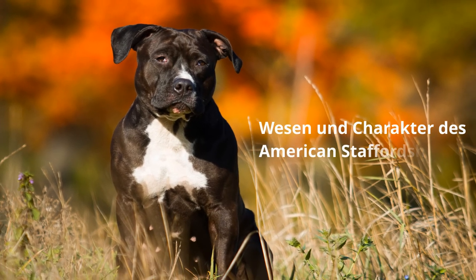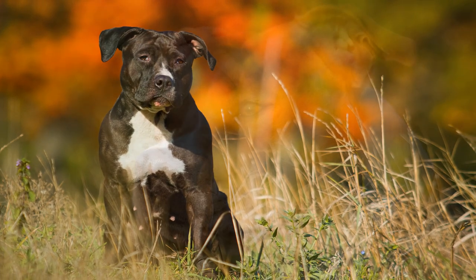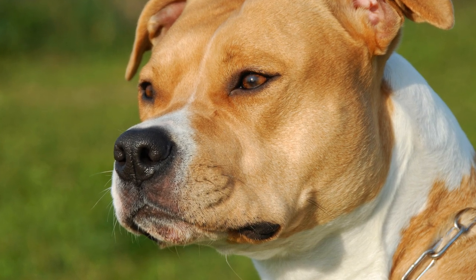Wesen und Charakter des American Staffordshire Terrier. Hunde dieser Rasse zeichnen sich durch Eigenschaften wie Mut, Ausdauer, Intelligenz, Treue, aber auch hohe Dominanz aus.